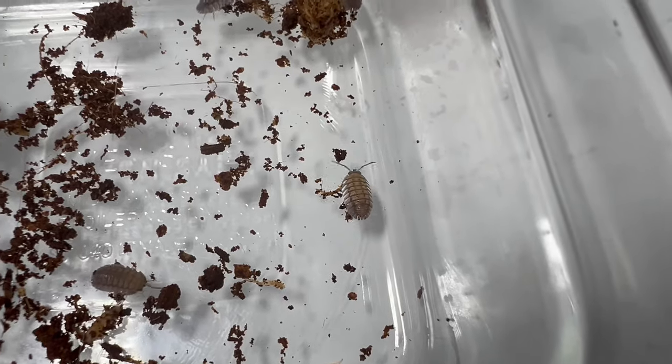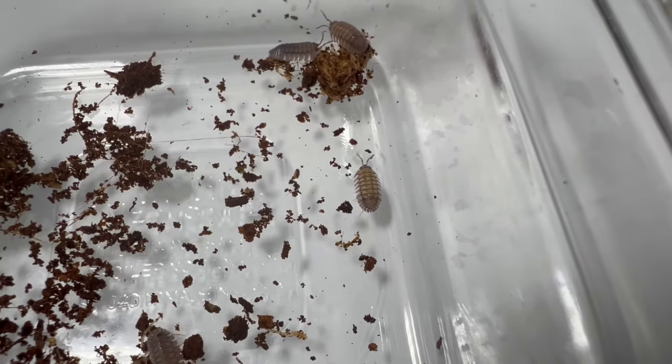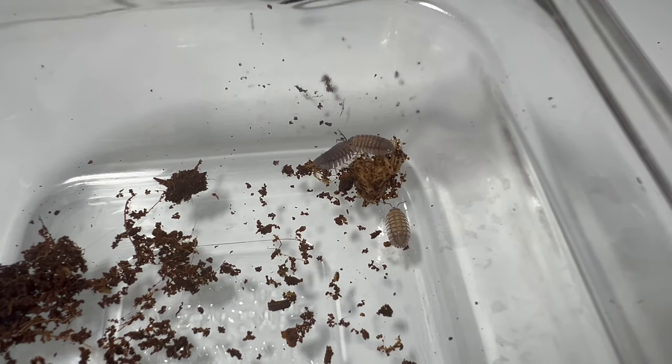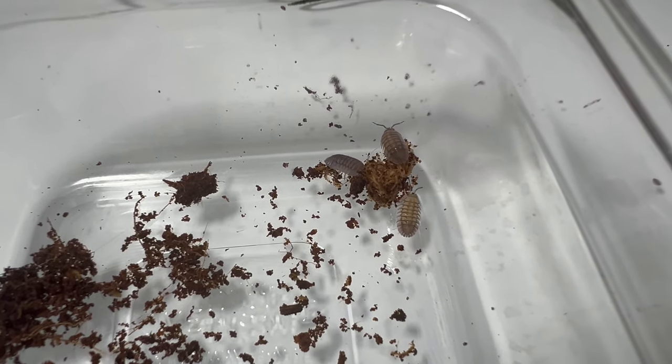Spanish Porcelios play a valuable role in the garden ecosystem. As decomposers, they help break down organic matter, contributing to soil fertility and nutrient cycling. Additionally, their presence can help control pests and improve soil structure.